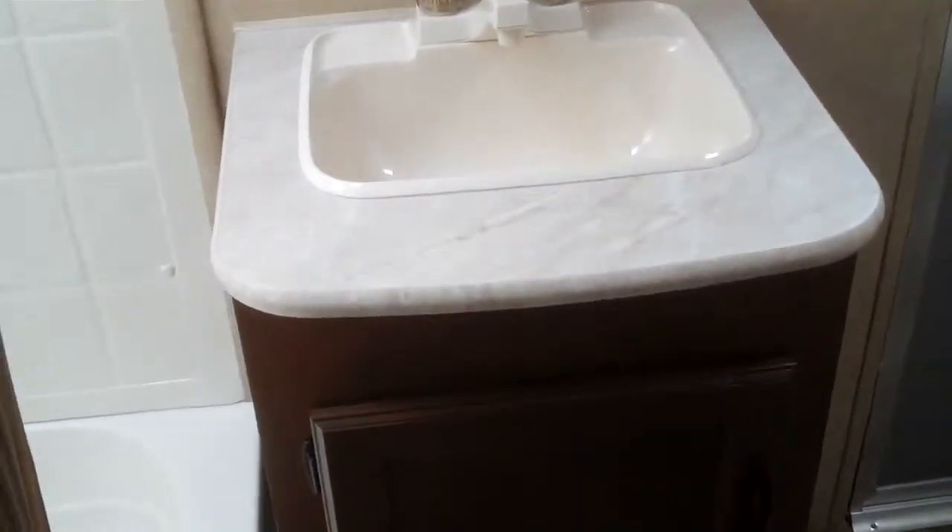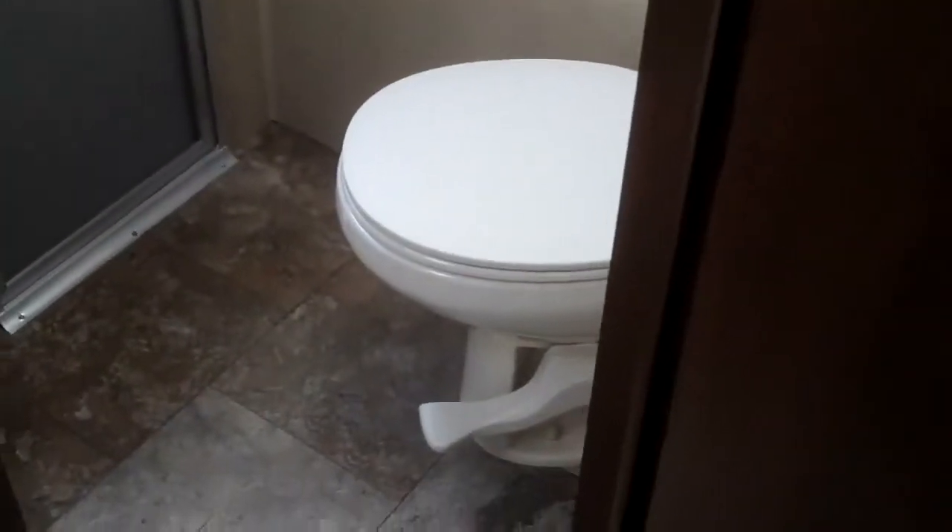Let's go back and take a look at the bathroom. There's a separate door entry right into the bathroom, lots of light in here. This happens to have a tub with a tub surround, a larger sink, and a toilet — which is actually a porcelain toilet, not plastic.